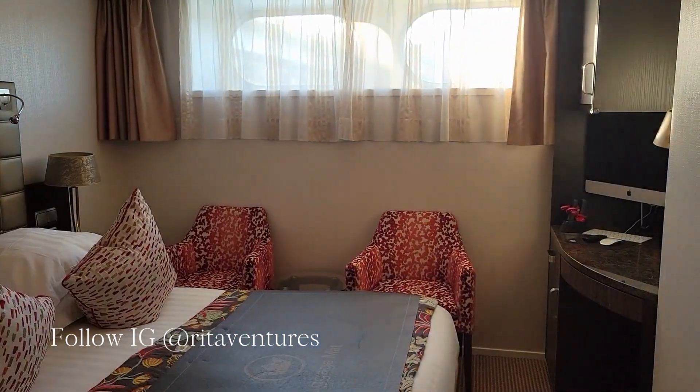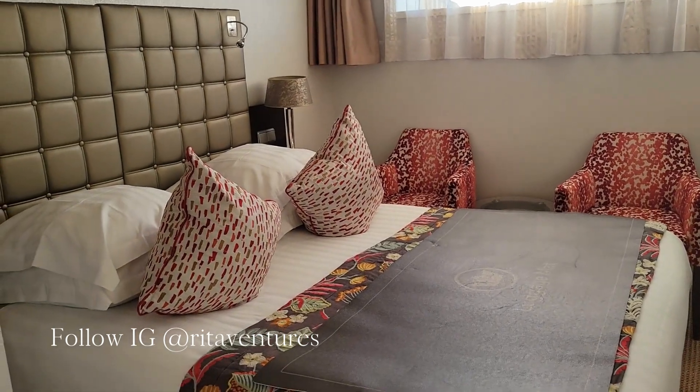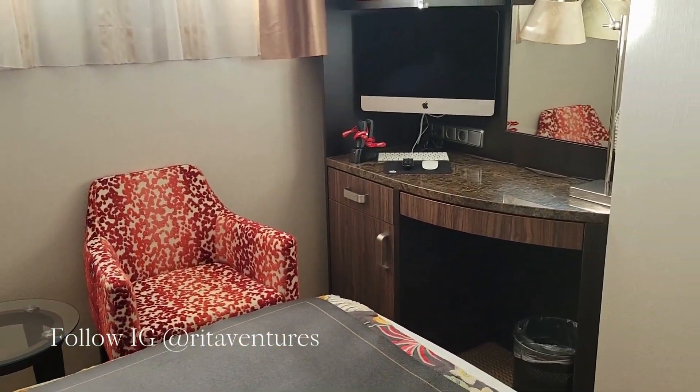You'll see that instead of the full-length mirrors up here, there are the two double windows. This is the smallest cabin aboard the AmaKristina, and we've got our little vanity area.